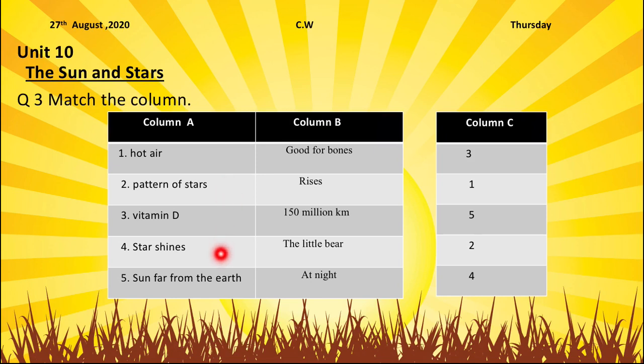Stars shine? No. Sun far from the earth? Yes. Sun far from the earth is 150 million kilometers. So we will write 5 in front of 150 million kilometers. The little bear — patterns of stars? Yes. The name of the pattern of the stars is the little bear.